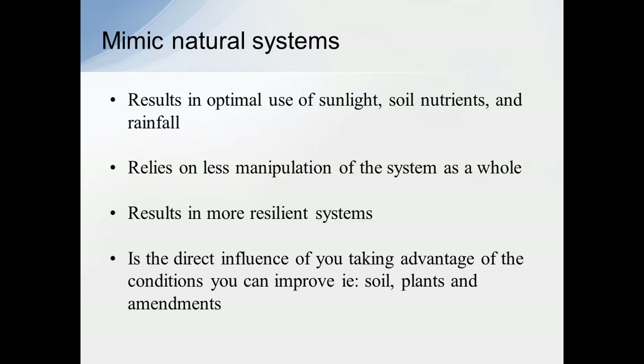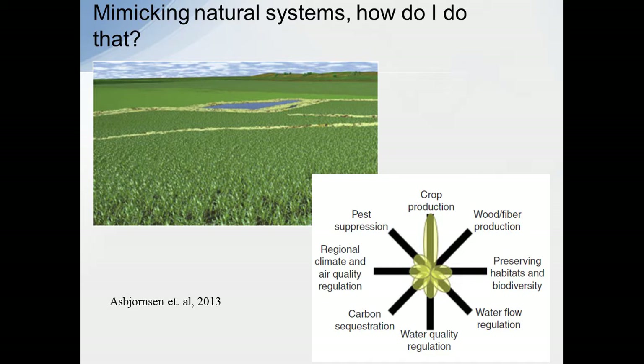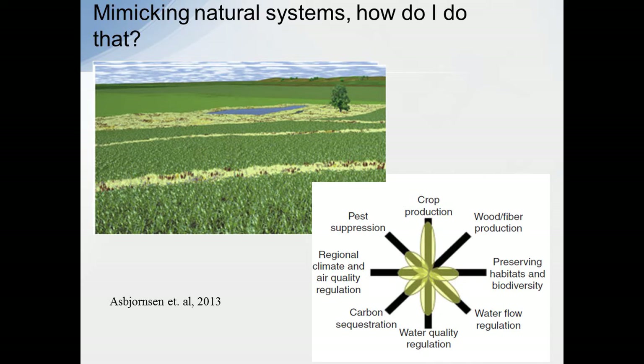When we say mimic natural systems, these are the things we're looking at. What it does is provide more resiliency to that system — you're able to withstand a drought that might occur in two or five years. This is a computer animation example. Only 4% of this is in perennials right now — you can see really low added benefits in the other services. If we increase to 28%, adding that much more perennial to the system, we've increased quite a bit on water quality, flow regulation, and also some of the carbon sequestration, just by adding that little bit of perennial.